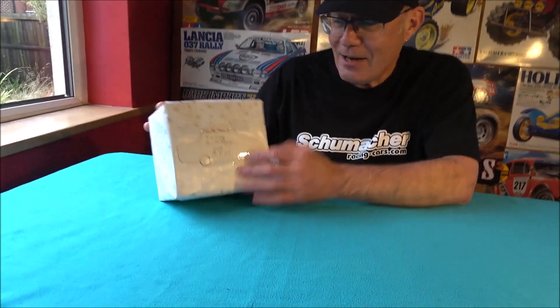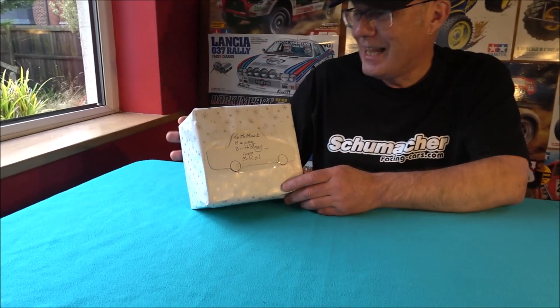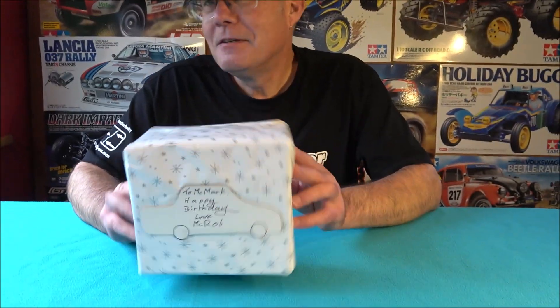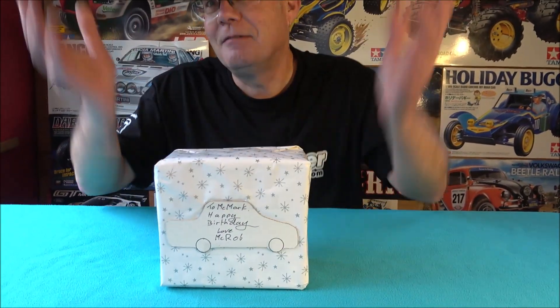With my own hand-made wrapping... look at that, it's got a little car on it, look at that. So, you said you want me to open it on camera then, don't you? I did say that, yes. Is there any reason for that, Rob? Because I think... Is someone going to shoot out? No, no, no.